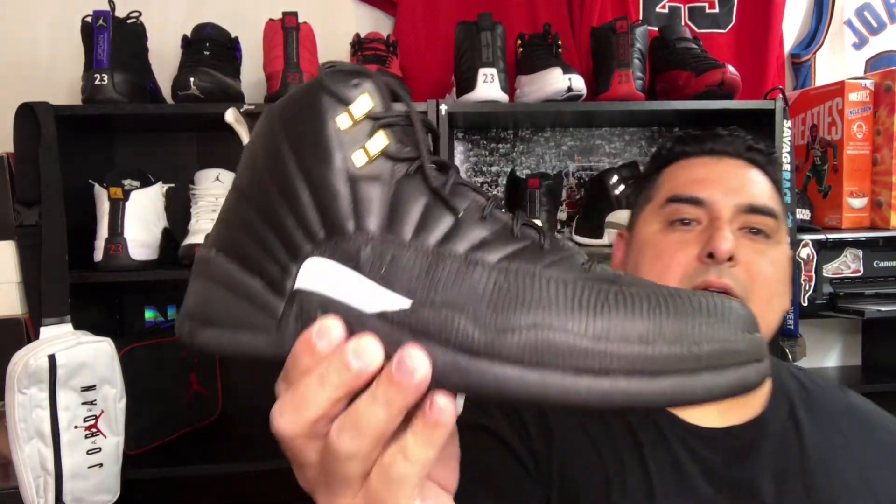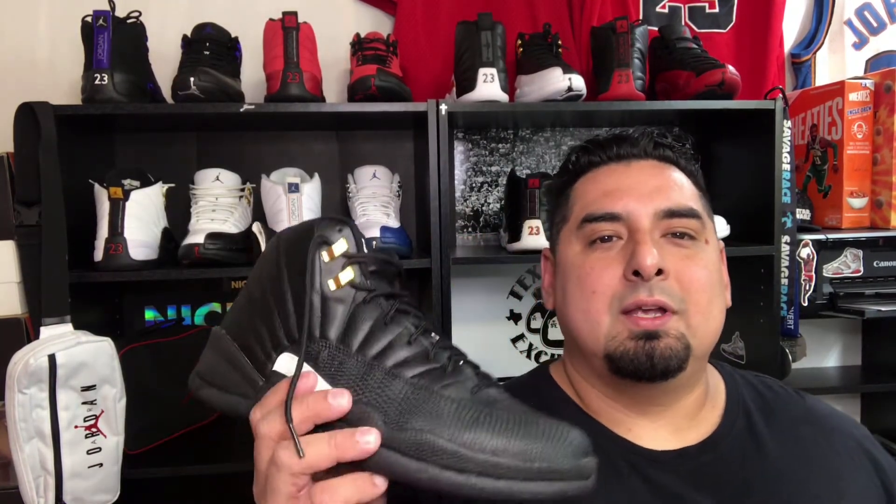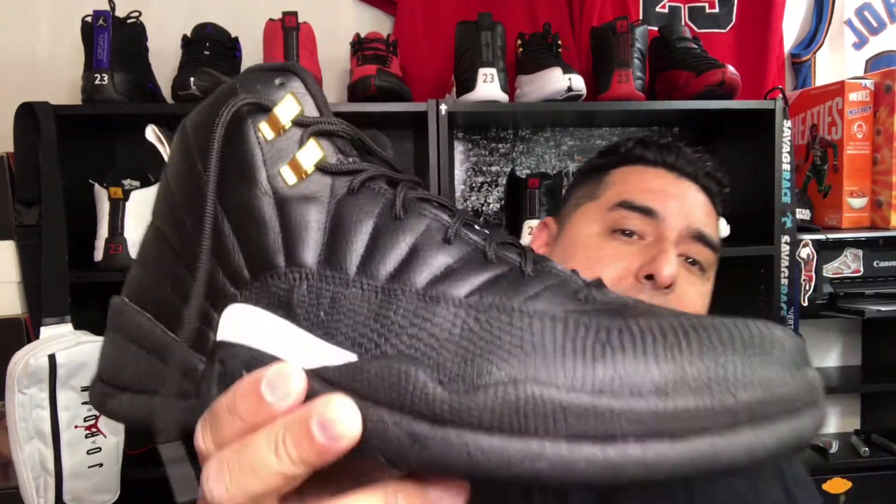This colorway has always been on my radar. It's not an OG like the taxi or the French Blue, but it's one of those iconic colorways I had to add to the collection. I wear my sneakers — I don't just keep them in a box. I've been going through my collection getting rid of pairs I don't need. My favorites to wear are the 1s, 3s, and 12s.